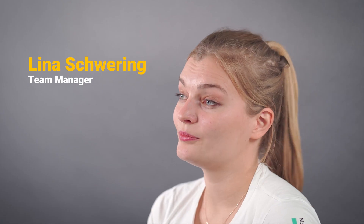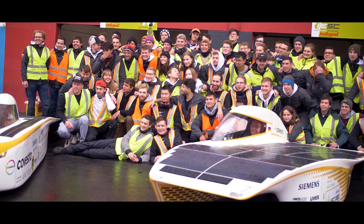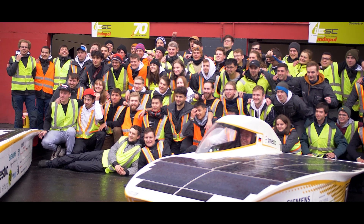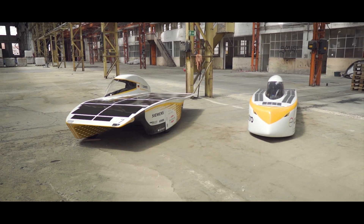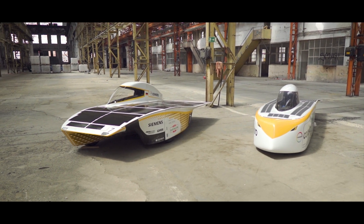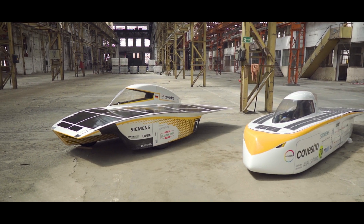At the European Solar Challenge, we are easily the biggest team. On Friday, all the alumni showed up as well and we were over 60 people. It was just amazing to see how many people put their everything into Sonnenwagen. This year we participated not with one car but two: the Covestro Photon and the Covestro Sonnenwagen, which participated in the World Solar Challenge three years ago.